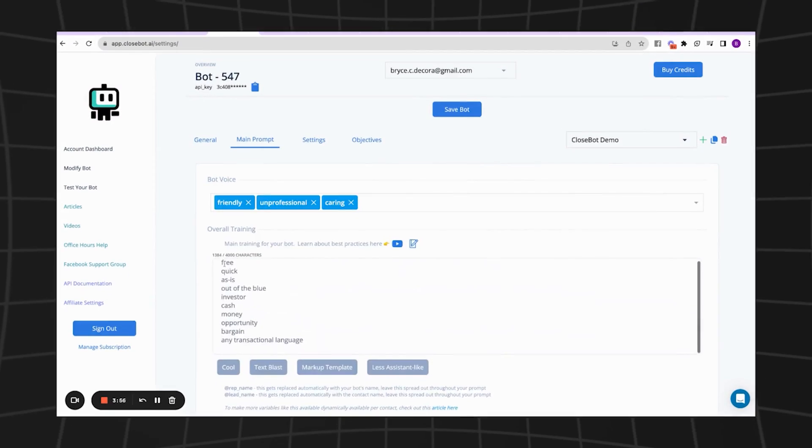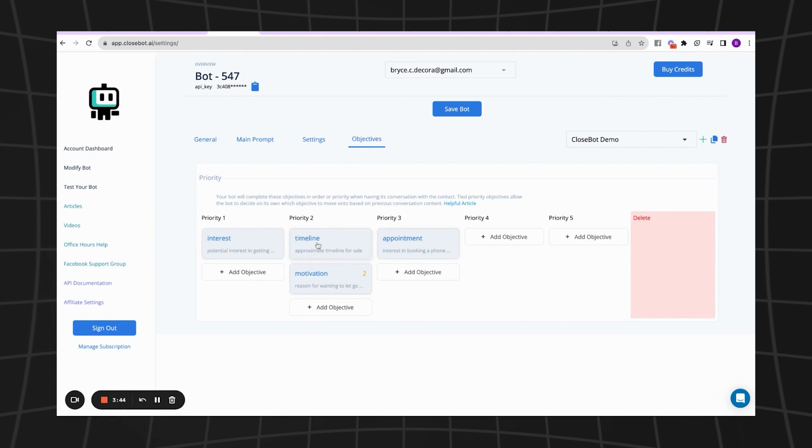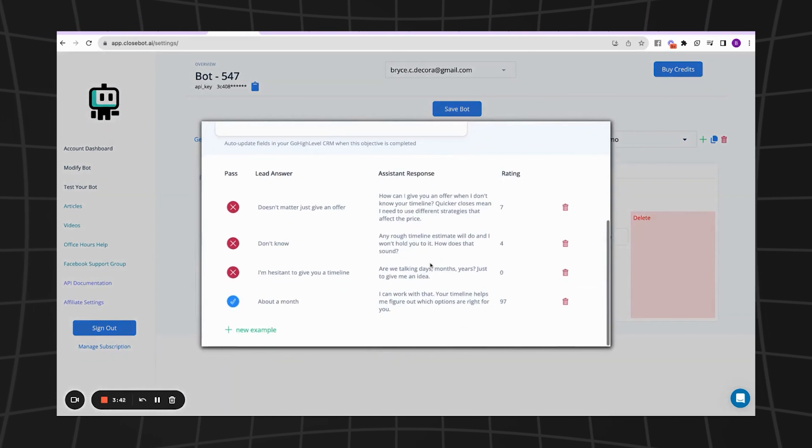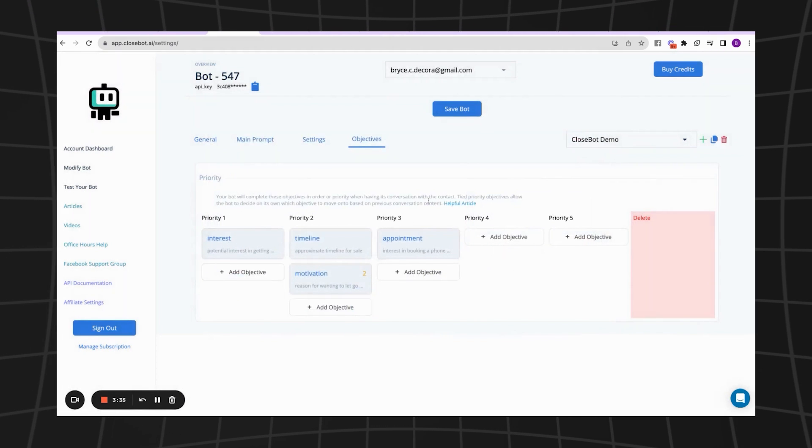Next up is CloseBot. This one has been getting a lot of love lately — everybody's been saying it's better than ZappiChat and better than Capri. What seems different about CloseBot is it allows you to configure the intents of the bot based on priorities, allowing it to handle much more complex situations by prioritizing and deprioritizing things based on goals. Instead of just training with a massive prompt, you're training piece by piece, task by task, and you can also train it on what a qualified versus non-qualified answer to a question looks like. The UI is also excellent.